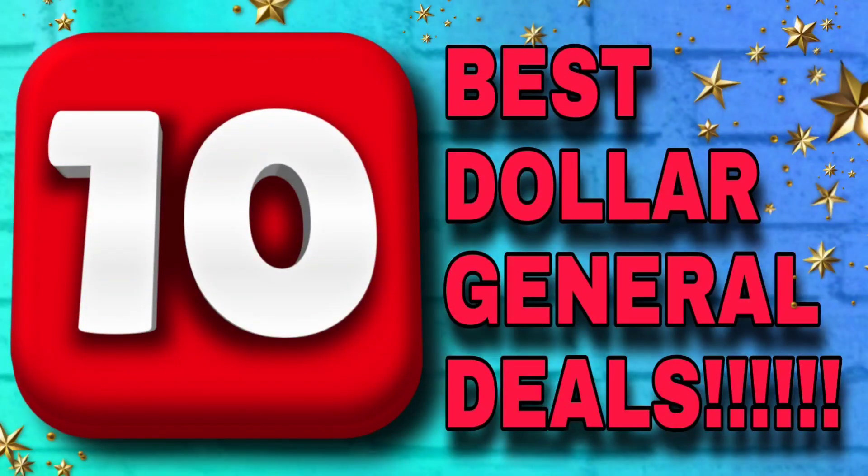Good evening, everyone. This is Christy from Christy's Connections. I hope everybody had a great weekend. In this video, I'm bringing you the 10 best Dollar General Digital Deals for this week. As always, I will have all the digital matchups on my website, ChristysConnections.com, but these are the 10 best that I found for you.